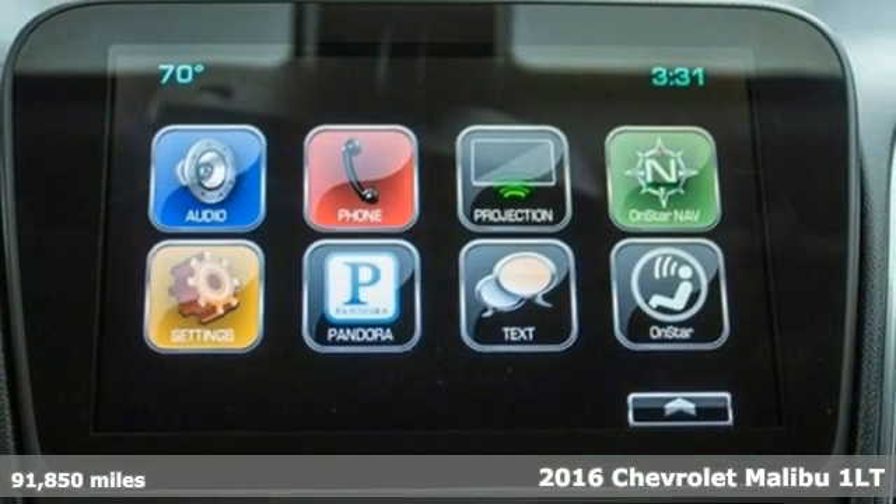Bluetooth wireless audio streaming. OnStar 4G LTE Wi-Fi hotspot. Manual tilting steering column. Android Auto, Apple CarPlay. Manual telescoping steering column. Automatic transmission. Aluminum wheels. Gas pressure.